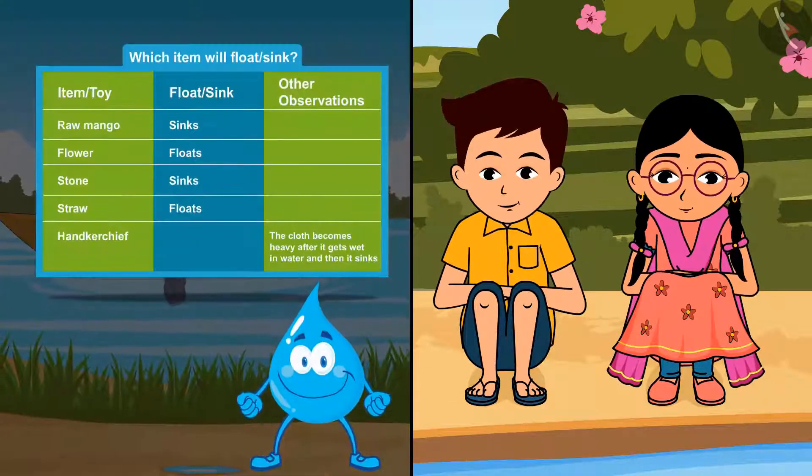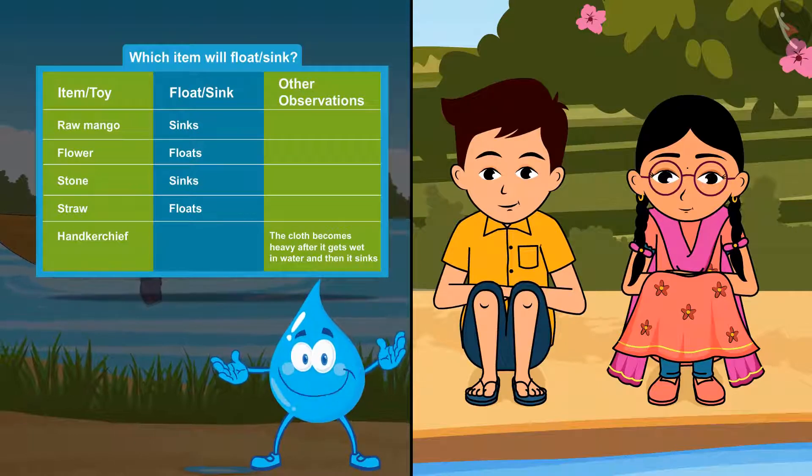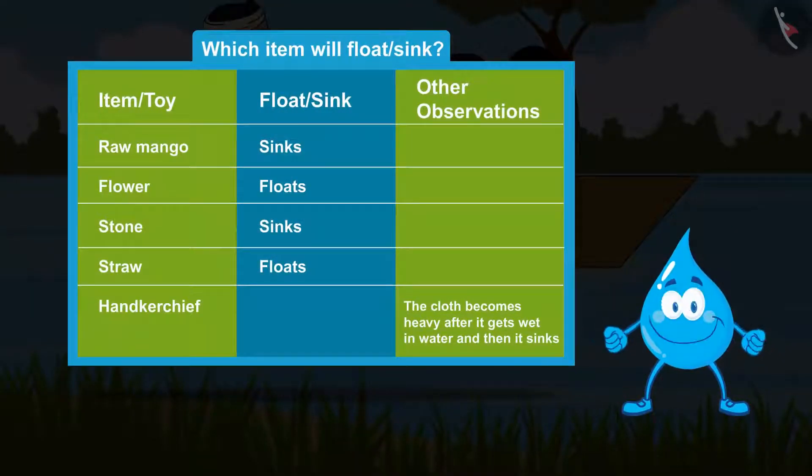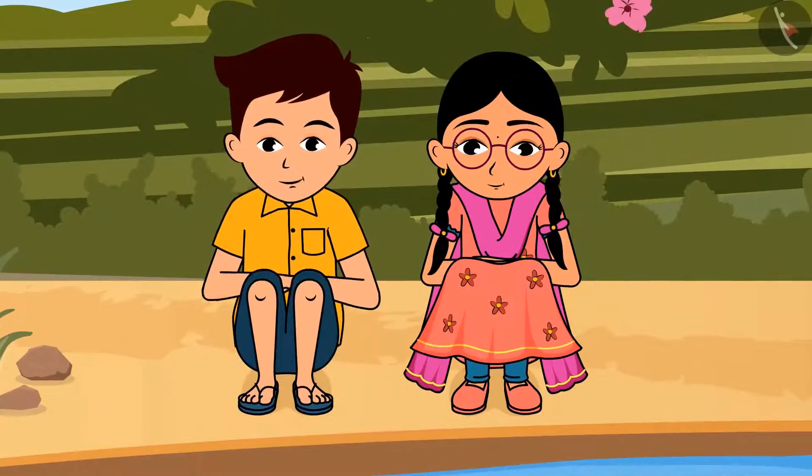Come friends, along with Rama and Hari, you also read the names of the things written in this list and guess which of these things will float and which will sink. Then you can experiment and see it for yourself. Let's go home and see.